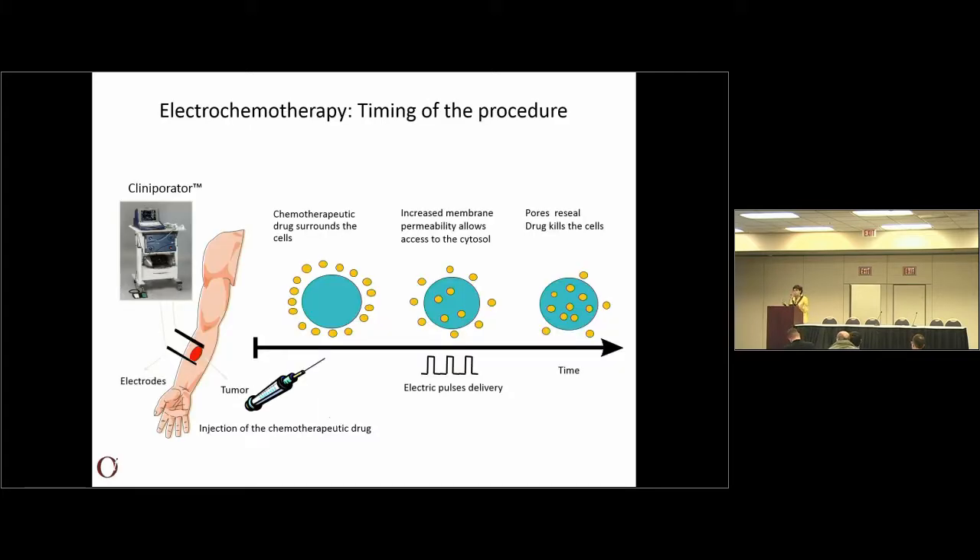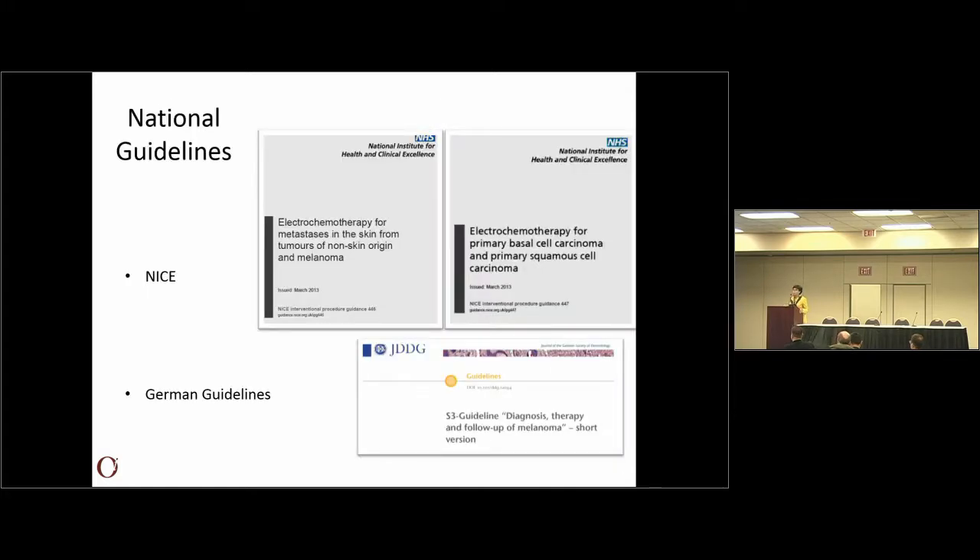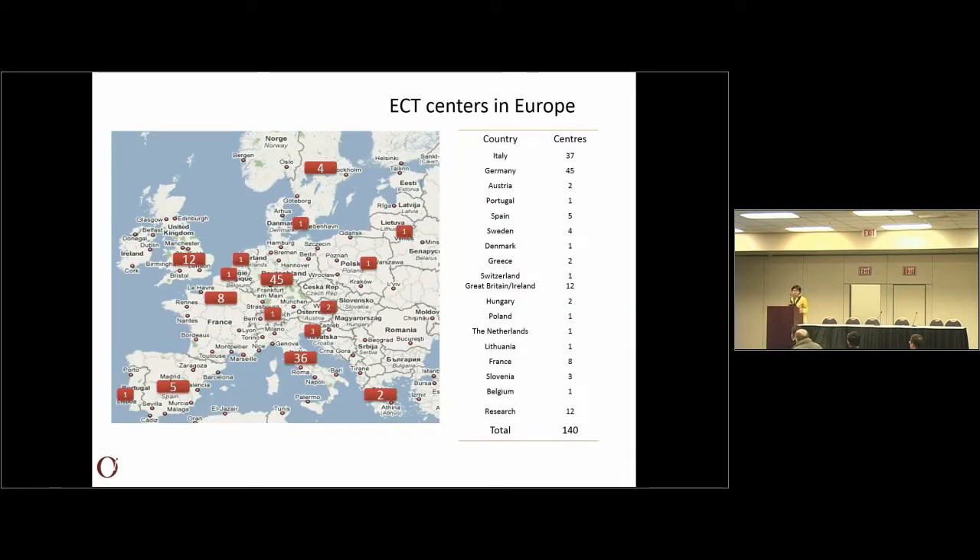What is the main principle of electrochemotherapy? If you have a tumor, you inject the drug — either intratumorally or intravenously. Then, when there is a sufficiently high concentration of the drug in the tumor, you apply the pulses to enable the drug to enter the cells, and this drug will kill the tumor cells. So it is actually a very physical application of electroporation. In Europe, this treatment is well-established and is in national guidelines in many different countries, for example in the UK and in Germany. Currently in Europe there are over 140 centers performing electrochemotherapy, and many thousand patients are treated every year.